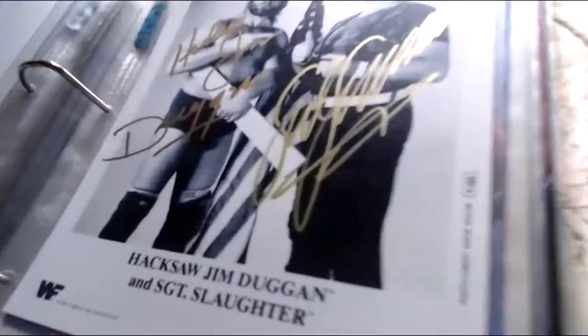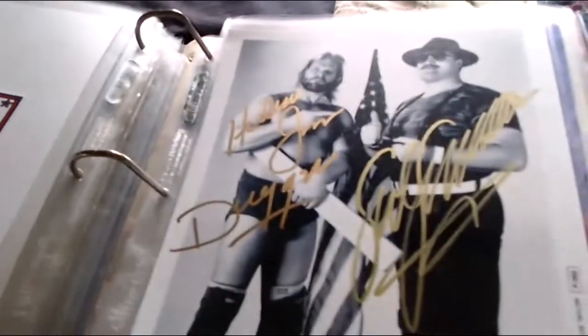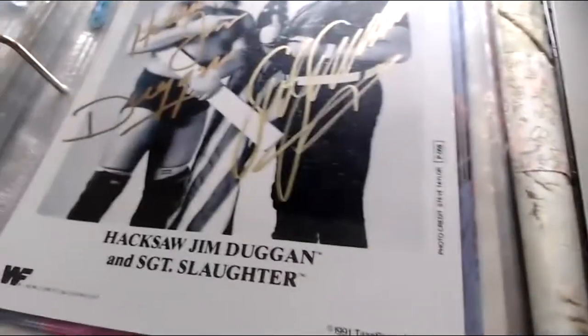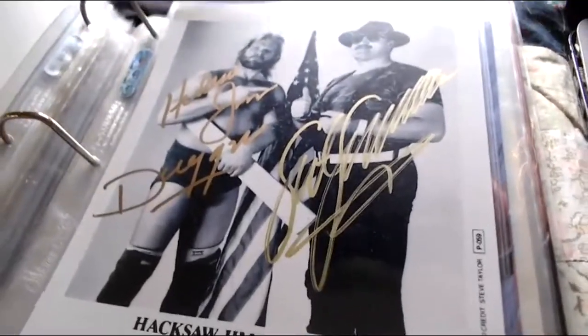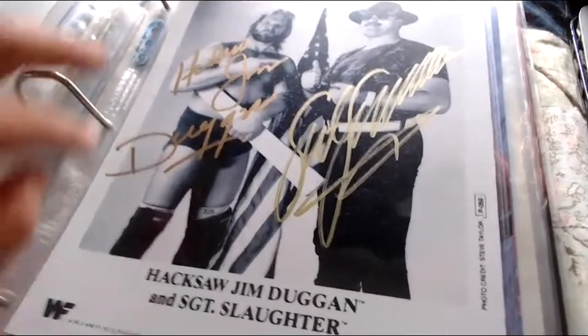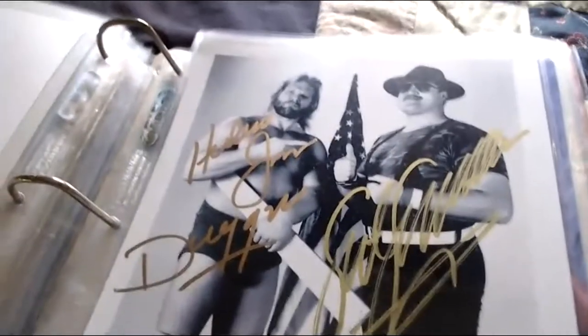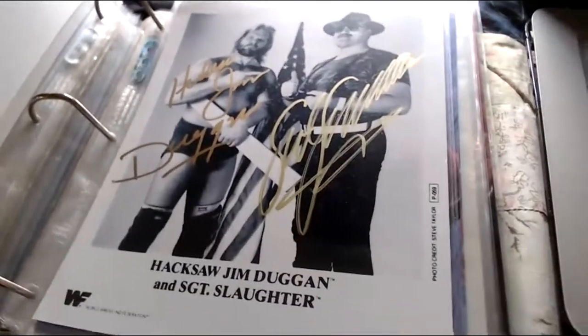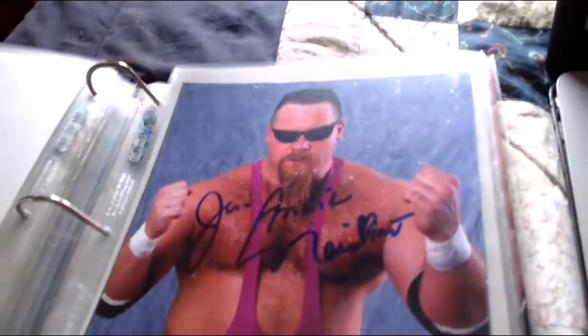Next — a 1991 WWF promo picture, double-signed by Hacksaw Jim Duggan and Sergeant Slaughter. They teamed up a bit in late '91 and early '92. It really stands out nice in gold or silver color — Hacksaw Jim Duggan and Sergeant Slaughter.